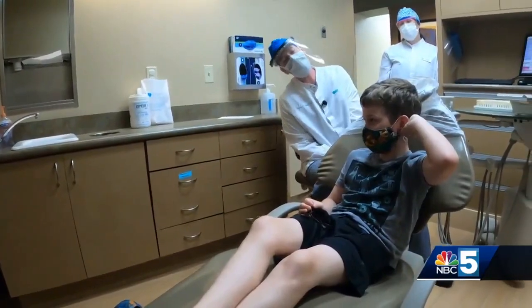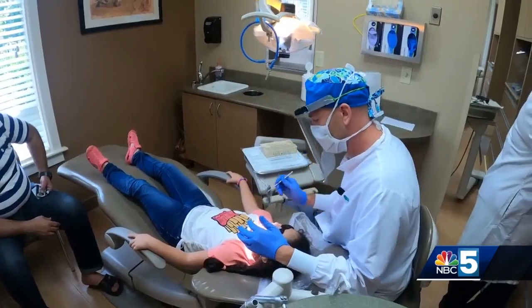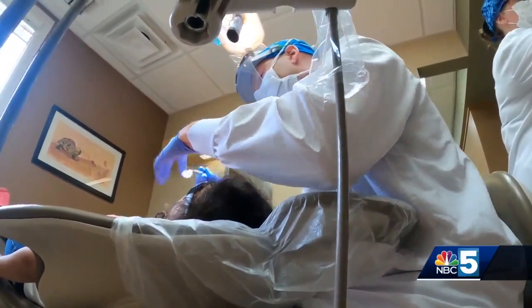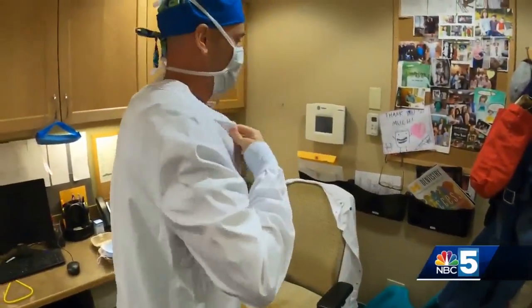The patient is the only one allowed to remove their mask in the room. Dr. Main explains: 'Dentistry is unique in that we're down in the mouth all day long, and we put another mask on top of that. I feel super confident with all the measures we're taking, even if they're pretty intense — with the costume changes, the different types of masks, and the face shields.'